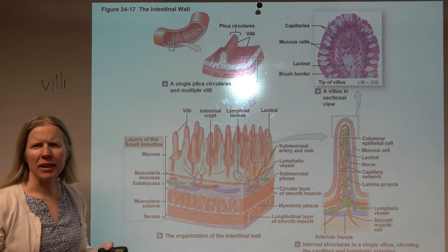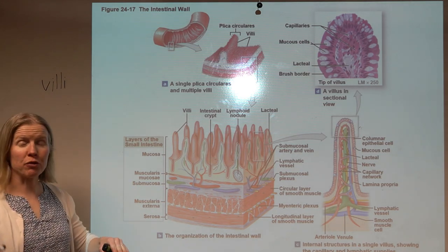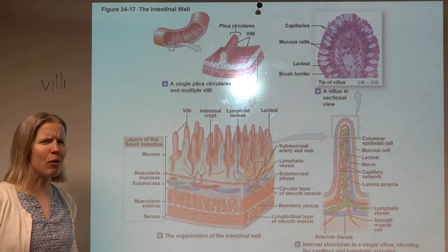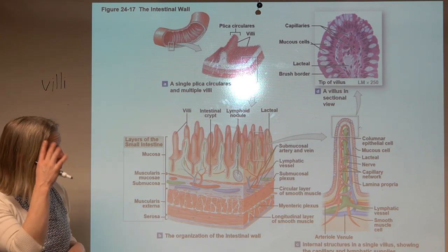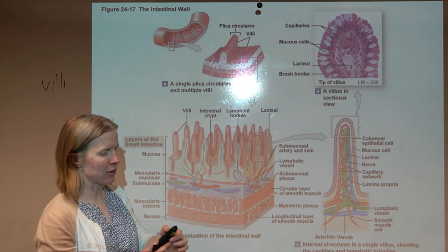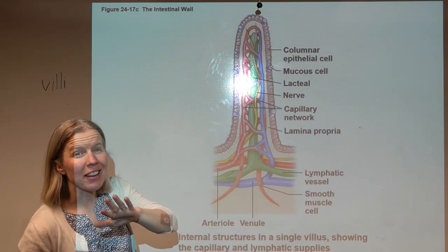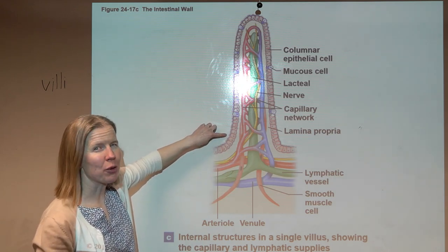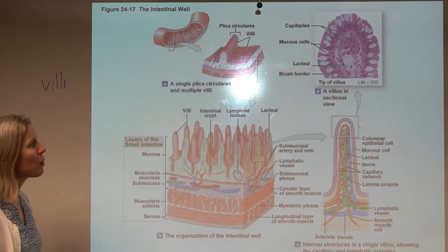The villi increase surface area something like 600-fold compared to without them. If you laid all your intestines out with all these little bumps and ridges, you'd have about 2,200 square feet of surface area for absorption — comparable to a house. And if you zoom in on the villi, the simple columnar cells also have microvilli, so it's all about surface area.